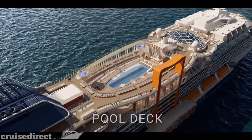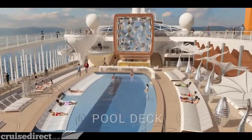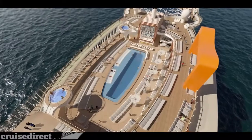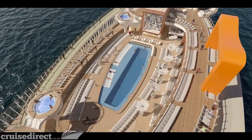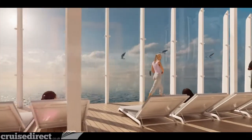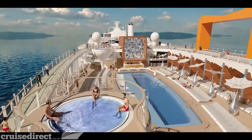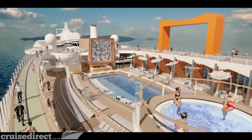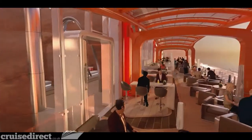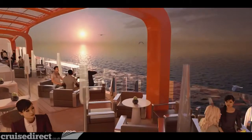Back on the resort deck, soak up the sun with handcrafted cocktails at the beautiful outward-facing pool while lounging and appreciating oversized art installations. Take a dip in the 25-yard lap pool and relax in one of the spectacular martini glass-shaped hot tubs. The resort deck offers so many ways to connect with the sea — truly unlike any other outdoor space at sea. Later in the day, the Magic Carpet positioned off the pool deck is the perfect place for breathtaking views, tantalizing drinks, and live music.